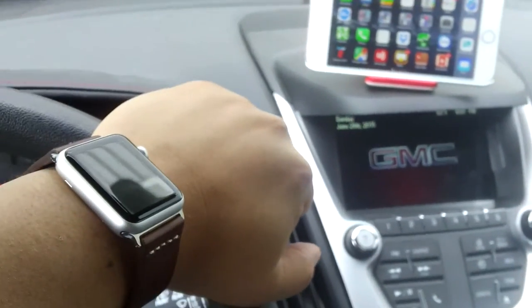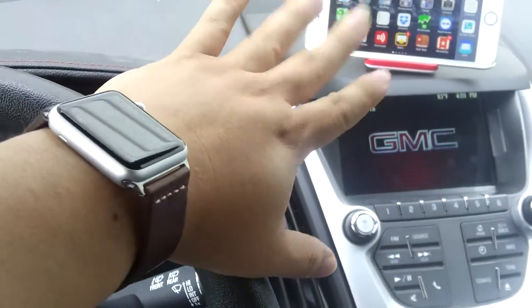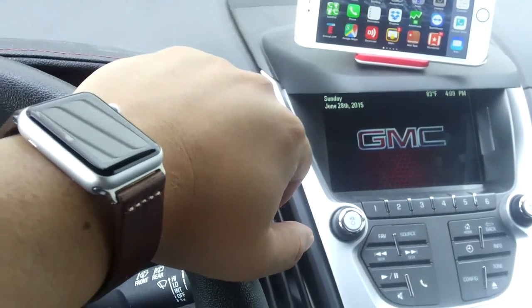What's up kids? Peter Von Panda here sitting in my 2015 GMC Terrain. My iPhone is paired with this car, and one of the things I was worried about when I got this Apple Watch is...